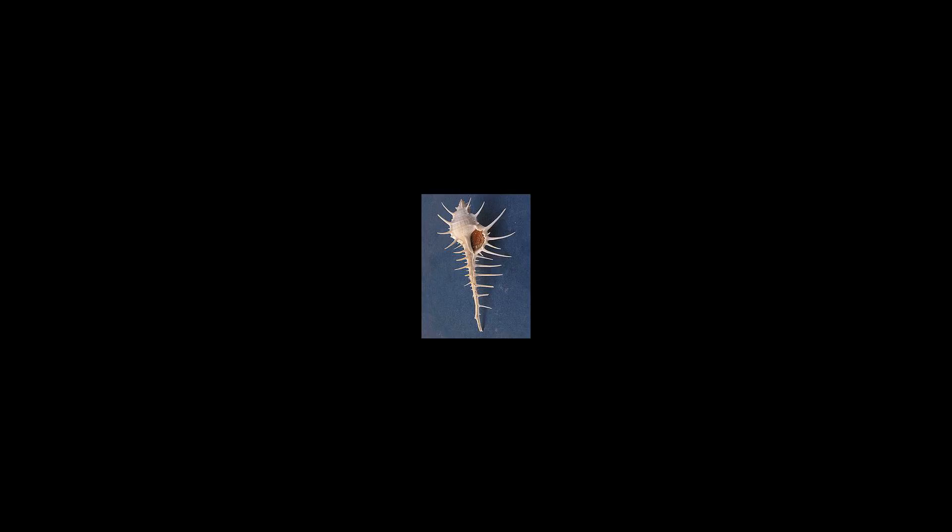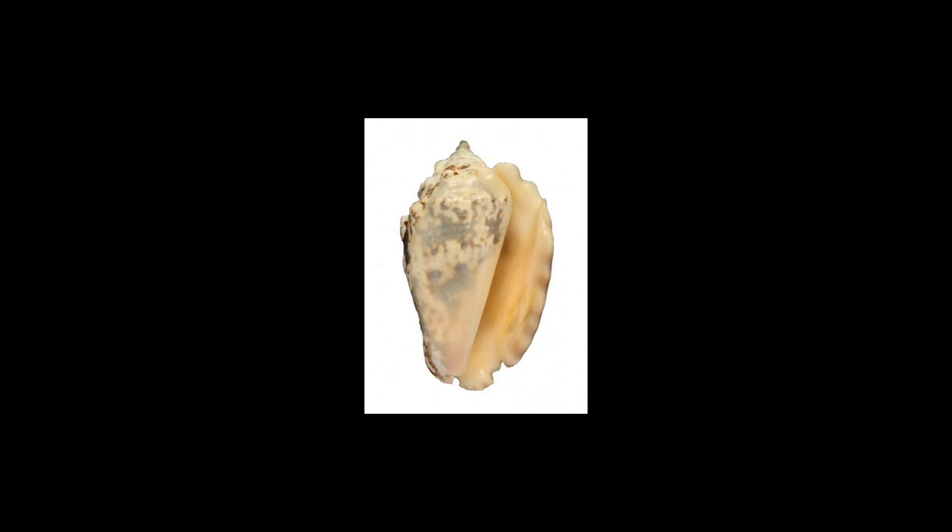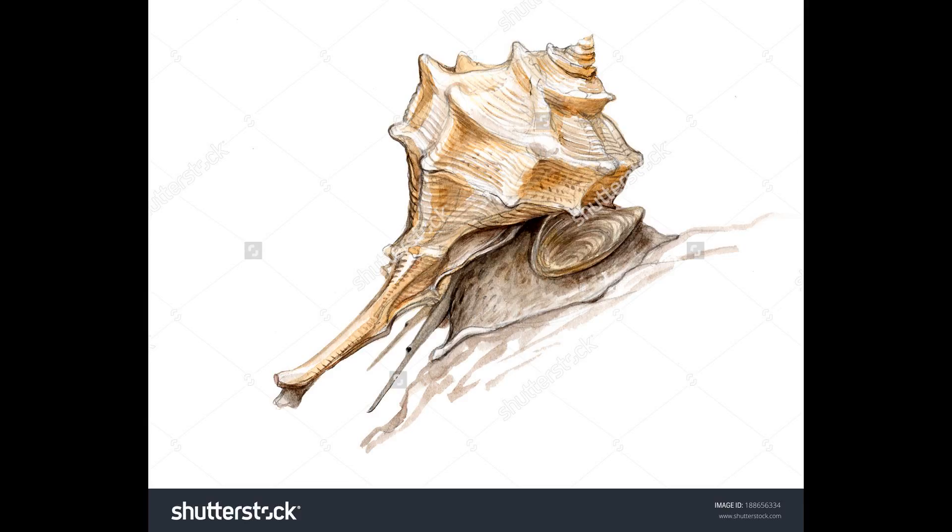Sea snails of the species banded dye murex, Hexaplex trunculus, were also used to produce a purple-blue or indigo dye. In both cases, the molluscs secrete the dye in the mucus of the hypobranchial glands.